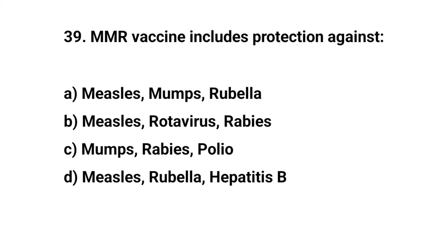Question number thirty-nine. MMR vaccine includes protection against — the right answer is A: measles, mumps, and rubella.